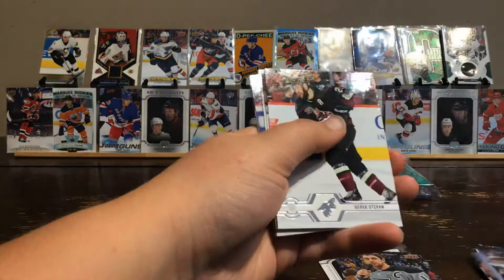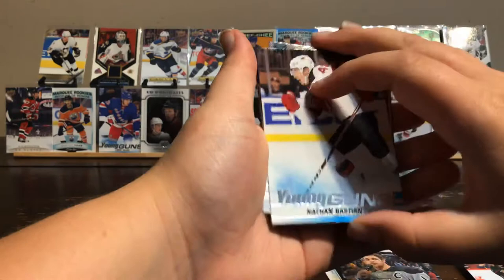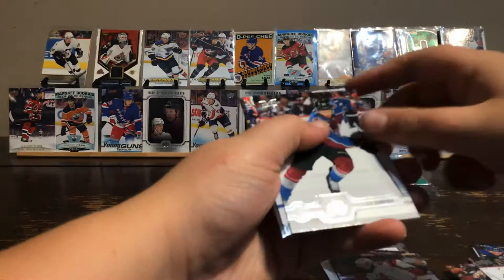Pack five: Jeff Carter, Marc-Andre Fleury, Derek Stepan, and the Young Guns — Nathan Bastian, Jonathan Quick, JT Compher, Zach Hyman, and Brandon Saad.